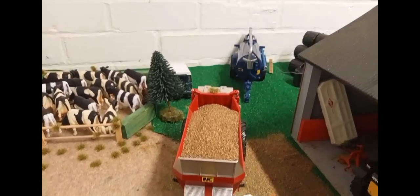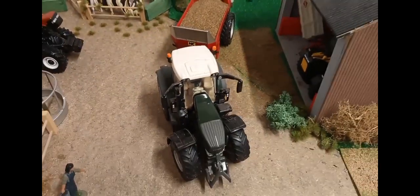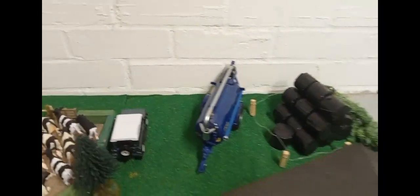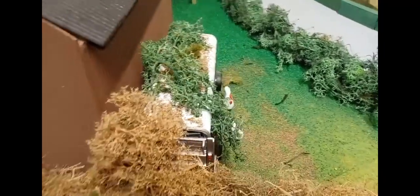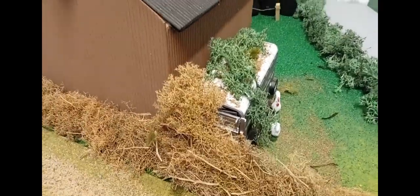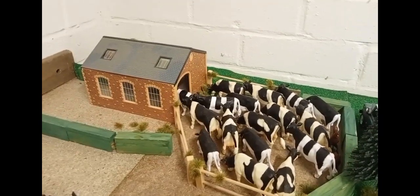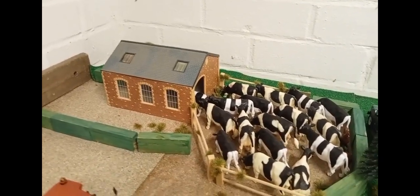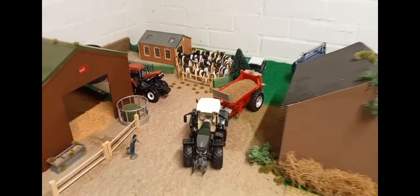You've also got a Fendt 936 with the NC muck spreader on the back, doing a load of muck for the dairy farm from the contractor's yard. There's machinery around the yard, including an Eiffel Williams cattle trailer still in the undergrowth — they're hoping to pull that out soon, hopefully in the next episode. The cows are coming in for milking again; they're milking twice a day on this dairy farm and it's going well so far.